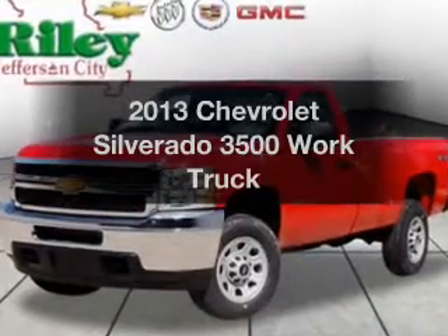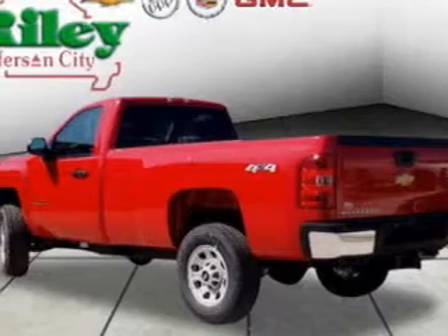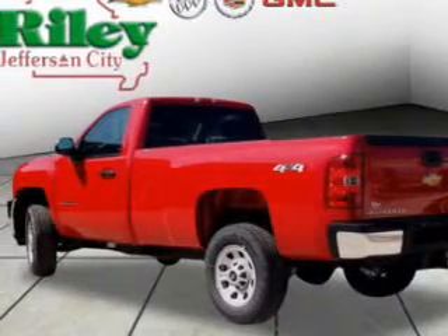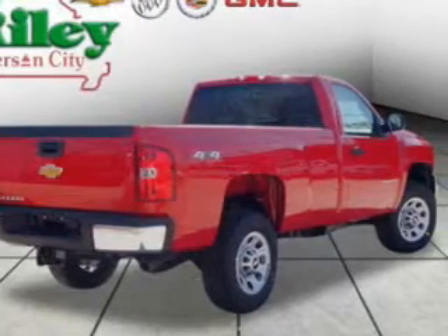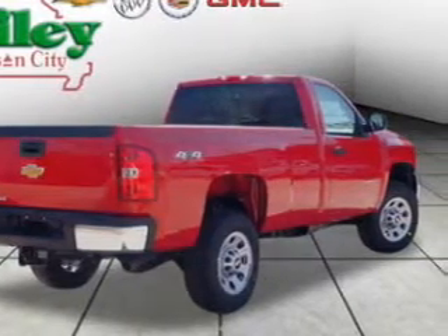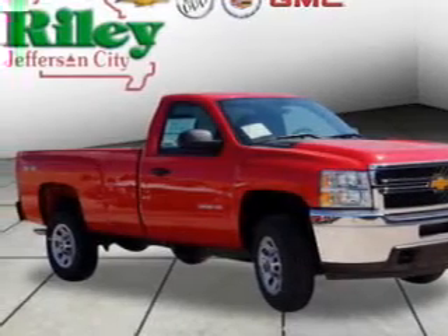Imagine yourself in this 2013 Chevrolet Silverado 3500. If you're looking for an automobile with great attributes, look no further. The powertrain includes four-wheel drive with a reliable engine driven by a six-speed automatic transmission. You will appreciate the safety feature of anti-lock brakes.